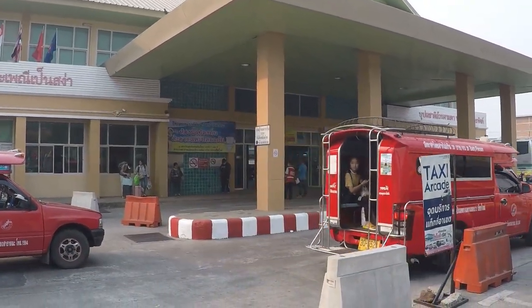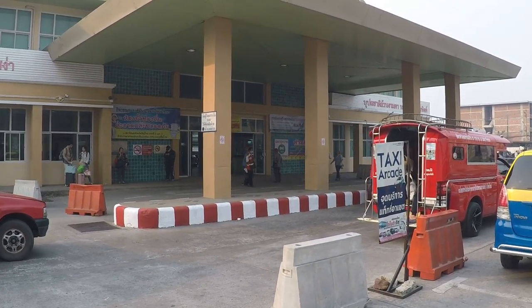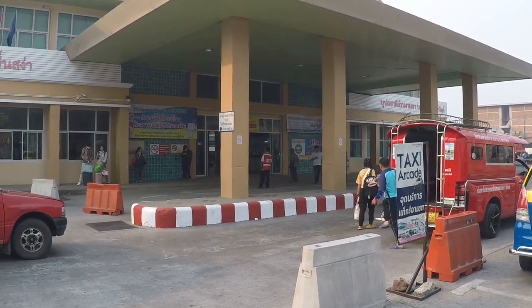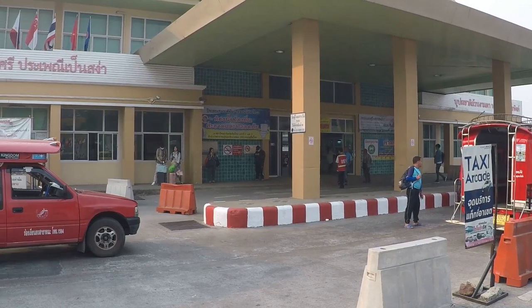So I'm just going to walk you guys through the bus terminal to give you a look around. There are plenty of taxis, cabs, Grabs, and tuk-tuks arriving and dropping people off, picking people up all the time. So you'll have no worries about getting a ride here or from here once you arrive. Let's go in the front door and have a look.